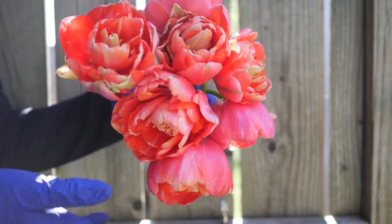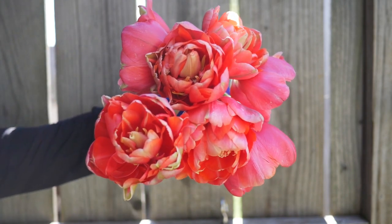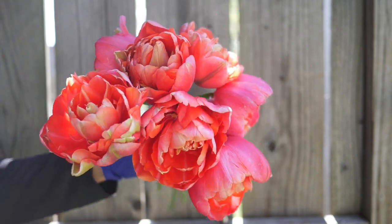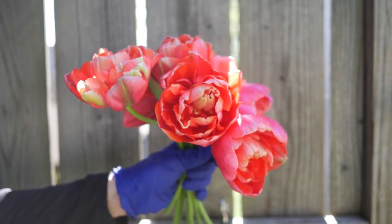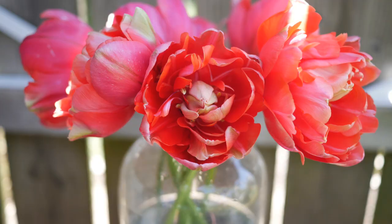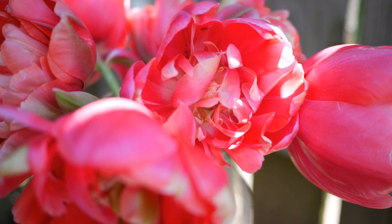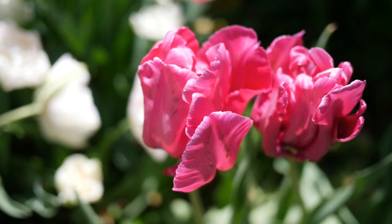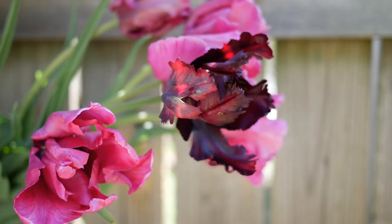Last but not least, we have the Renown Unique tulip — a very pink tulip with a lot of greenish coloration in the middle. I didn't have a good experience with these. They're a very late bloomer, but they got so tall — almost three feet — that they just fell over. The stems were very weak and I had a lot of trouble with them. I probably wouldn't grow those again.